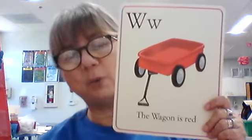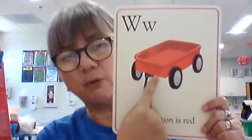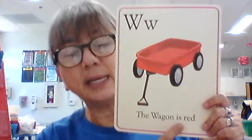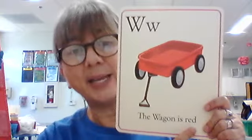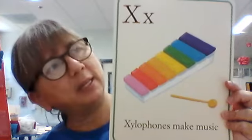Big W, little W. What begins with W? What is this picture of? Wagon. The wagon is red. The wagon is red — very good. It's a cute picture, isn't it? I wish I had one like that.